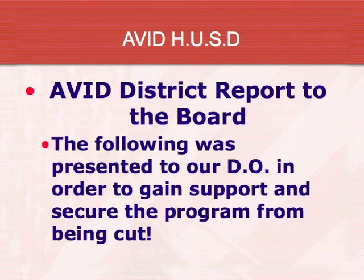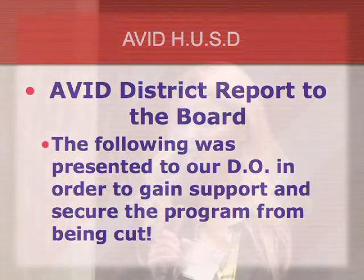We put together a report to our board to share how successful we were, not just as a school but as a district with the entire AVID program. We didn't think the district office really knew what we were doing or how successful we were being. So we got together with all the middle schools and high schools that had AVID and shared how much we've helped students improve, and we went there to gain district support and hopefully one day get funding.